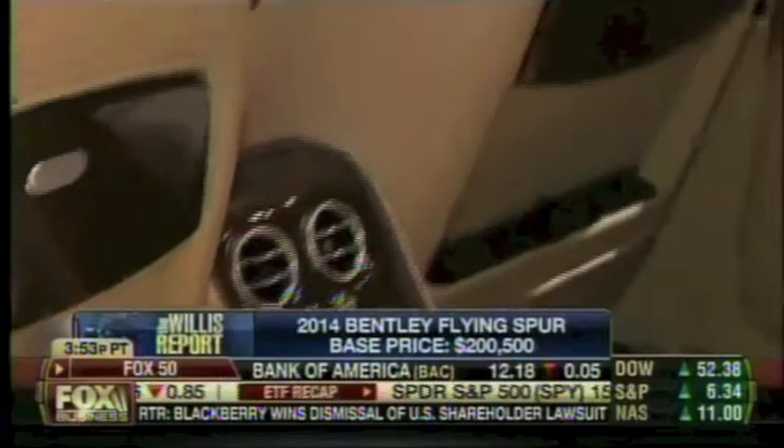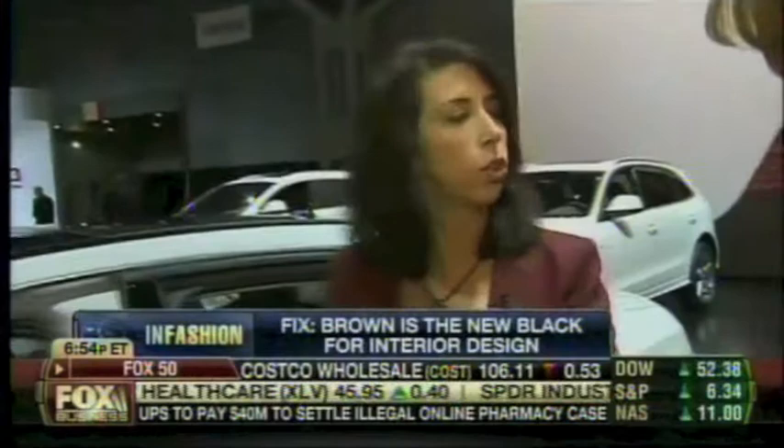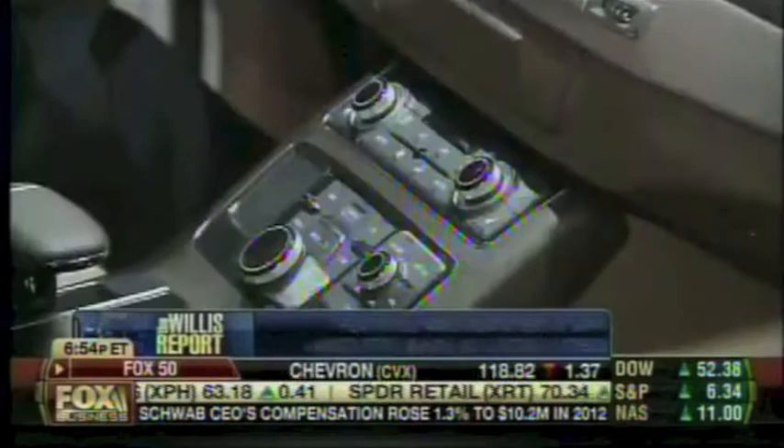We're here at the Audi A8 L — L for long, or luxury. Look at this interior: it's brown. Brown is the new black, believe it or not. When you're looking at an Audi, you can see it's more than just the old standard colors of black, gray, or tan. They actually hired an interior designer — one of the first to do so — to lay out the materials so you have not just a tactile experience, but you can actually feel the personality in these materials. There's real wood, real aluminum, and carbon fiber options depending on what you want. I just turned on the massage feature — the seat massages you, and it's the most fun you're ever going to have in a car.